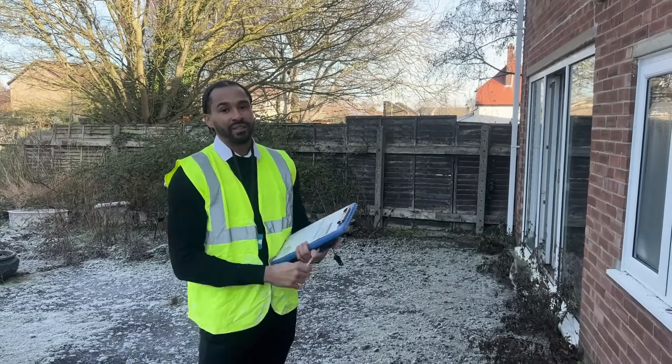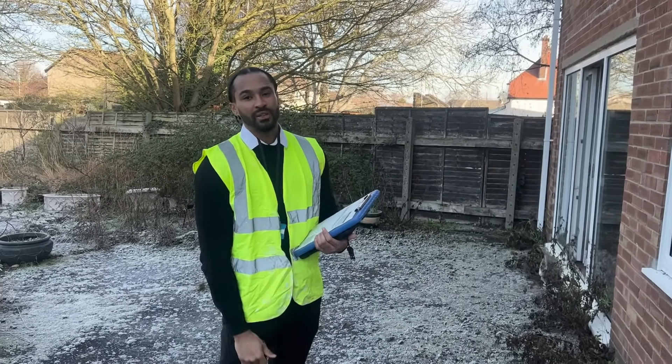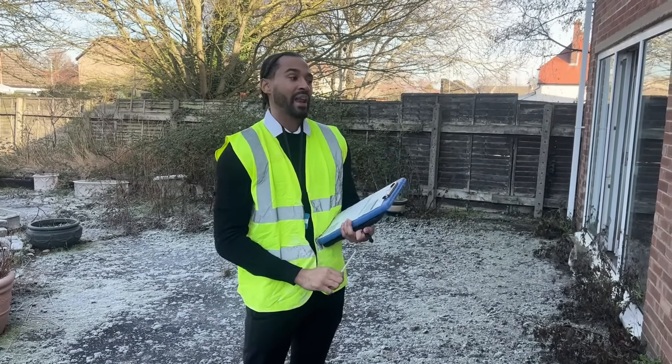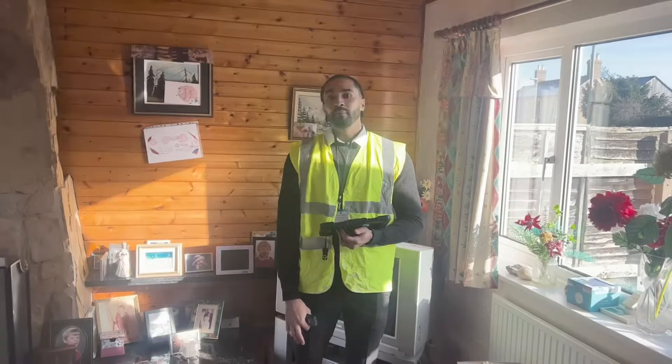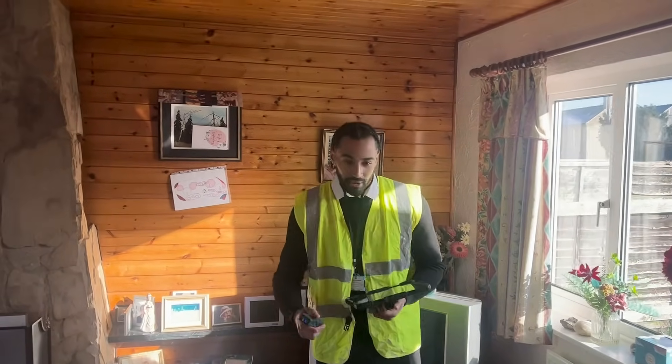For the rest of the assessment we'll be inside the property. A normal site visit takes about 20 to 40 minutes depending on the complexity of the property, and the rest is finished from the desktop. Now that I'm inside, the first thing I tend to do is get a few measurements just so we've got the size of the property — that's what I'm going to do now.